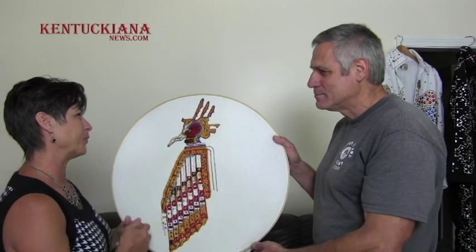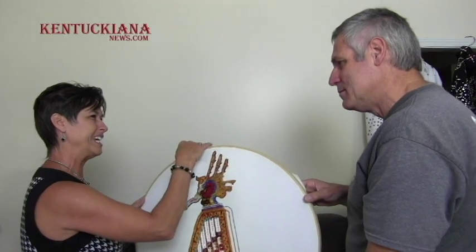Now do we have anything else to show them? You have your ring. Oh yes, I'll have to go get that. We're going to wait for him to get the ring, and then he's got some other memorabilia back here that's really intriguing.